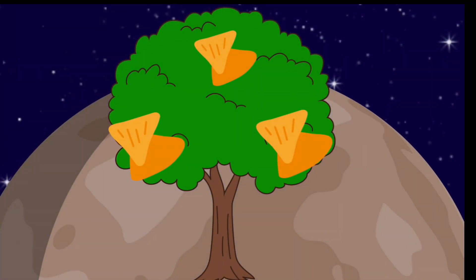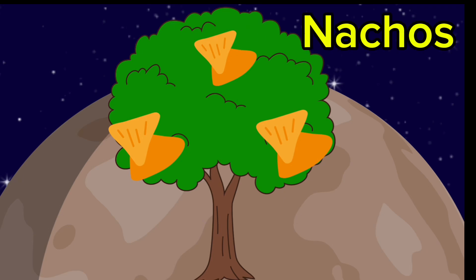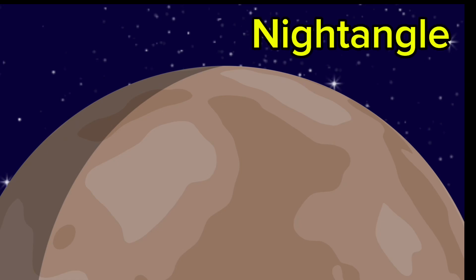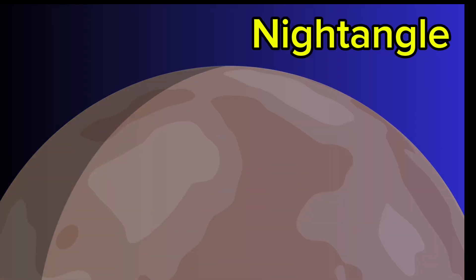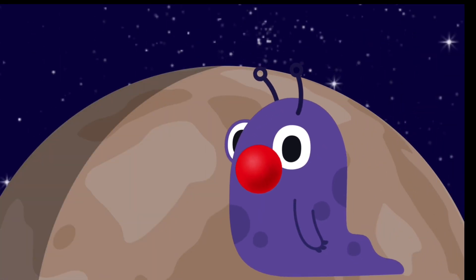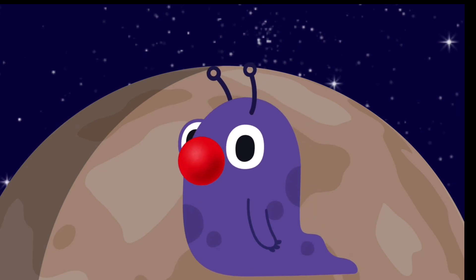Look at that. Even nachos are growing on trees. Nachos. Wow, those must be the night angles. Night angle. That's funny. The alien has a nose that looks like a joker's nose. Nose.